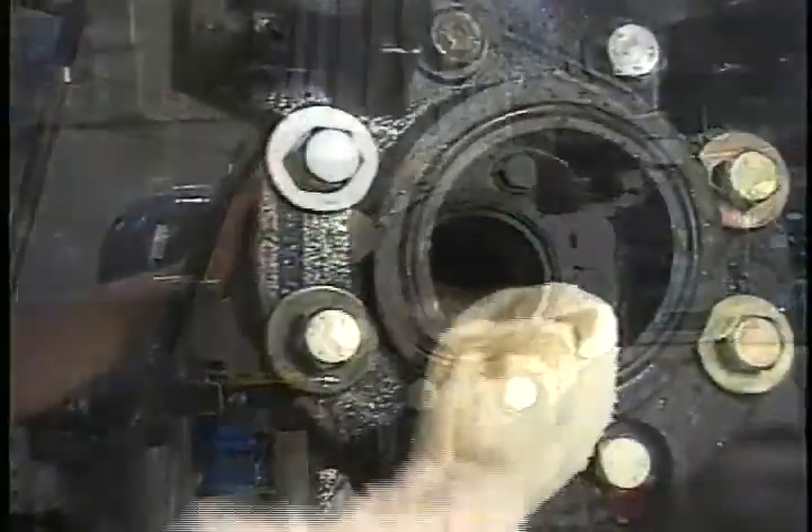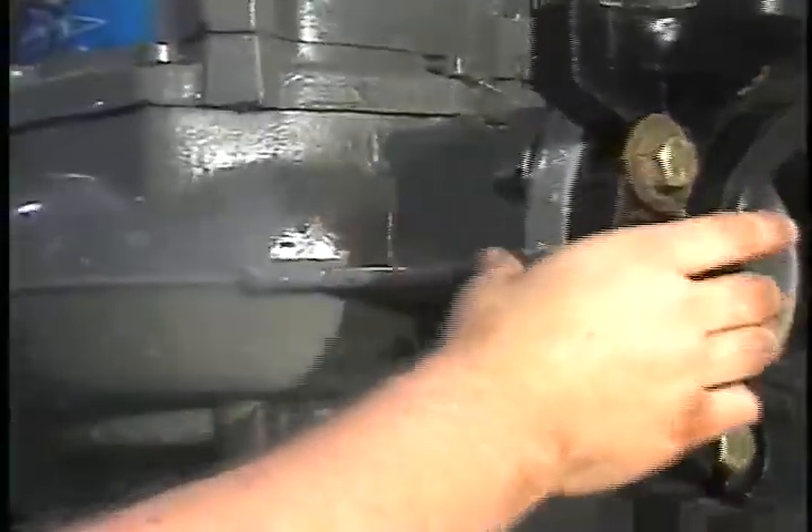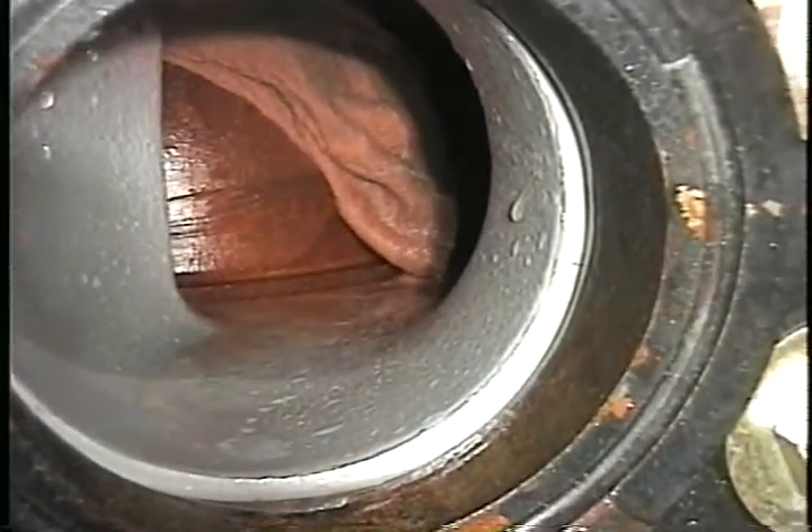We pull the pump and examine the discharge. The towel has never passed through. Upon removal, we see that one pair of pantyhose is wrapped around the impeller.